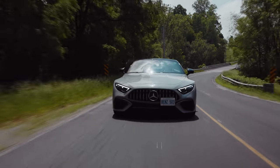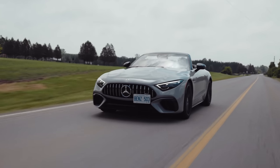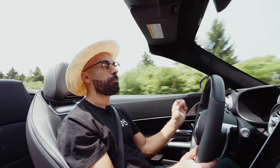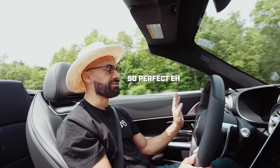People say Mercedes-Benz is confused about what this car is — there are AMG pieces but they've softened it up with the soft top, and it's just not what people want. But I disagree. I think this car is pretty much perfect. It gives you all the comfort you want — it's smooth, it's quiet, and this motor pulls like a freight train.